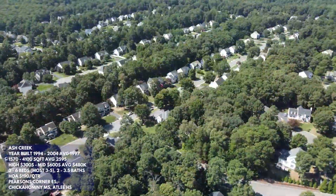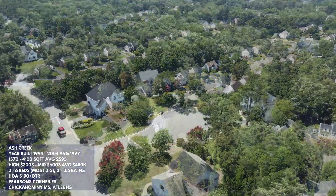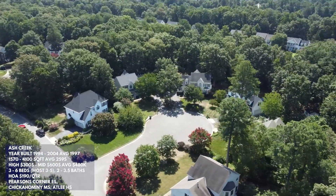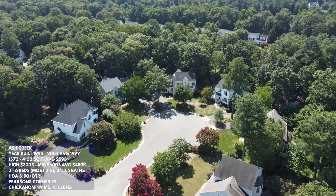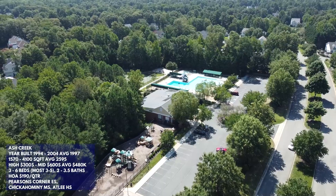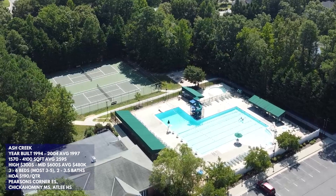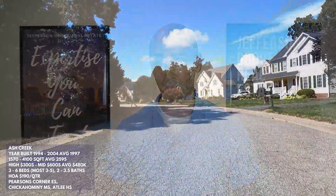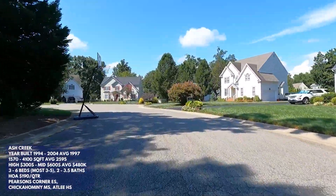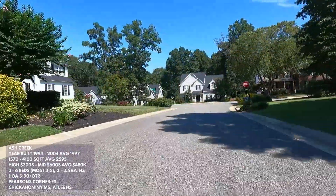We love driving into Ash Creek because we're suckers for beautiful landscaped entryways. Overall, Ash Creek is a little bit greener than Milestone and almost twice as large, with around 650 homes. All the yards are beautiful — this is probably our favorite neighborhood in this video. Very similar to Milestone, Ash Creek's HOA provides a basketball court, a large playground, a community clubhouse and pool, a picnic area, and two tennis courts. The HOA fee is only $190 per quarter — very affordable for what you get. This neighborhood is slightly older, with year built ranging from 1994 through 2004, and an average year built of 1997.